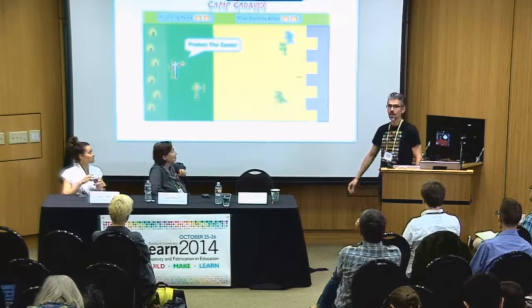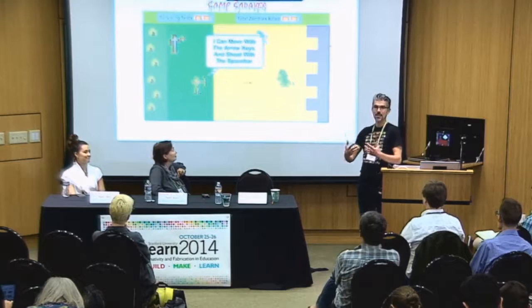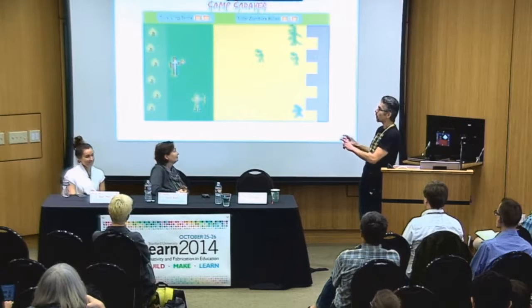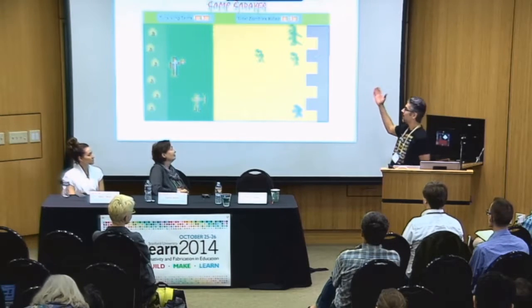We've also done video game classes, but we like to emphasize the design aspect. Students in this class made 8-bit games using Scratch in the style of old Atari 2600 8-bit games. This is 'Camp Cadaver' — this young man programmed a two-player game where zombie cadavers keep coming endlessly and you can never win. That's what's called in the art world an art game — one that plays around with the conventions of video games, including the idea of an endless, unwinnable game.